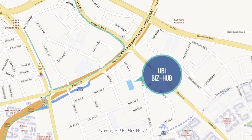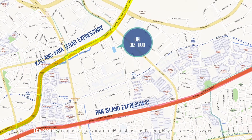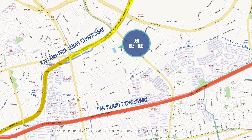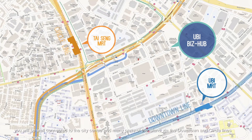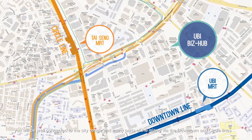Driving to Ubi Biz Hub, the property is minutes away from the Pan Island and Kallang Paya Lebar expressways, making it highly accessible from the city and Singapore Changi Airport. With Ubi and Tai Seng MRT stations located nearby, you will be well connected to the city centre and many parts of the island via the Downtown and Circle lines.